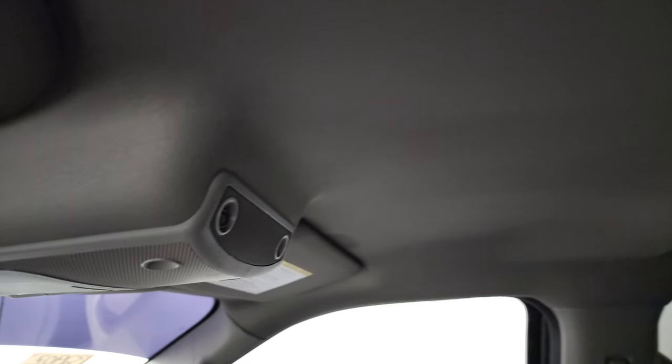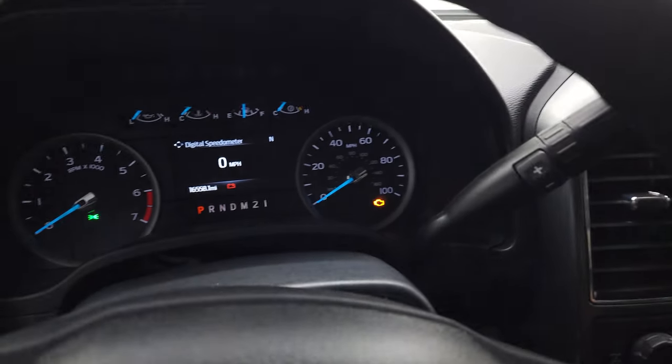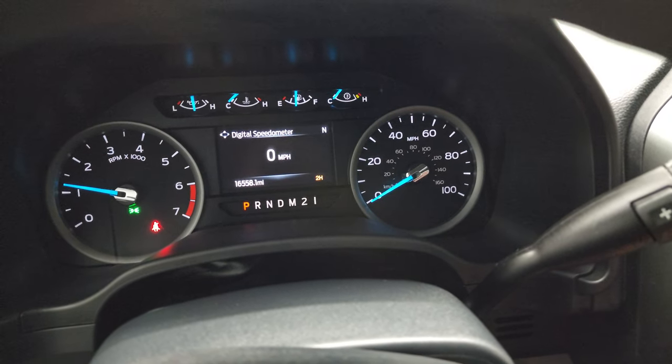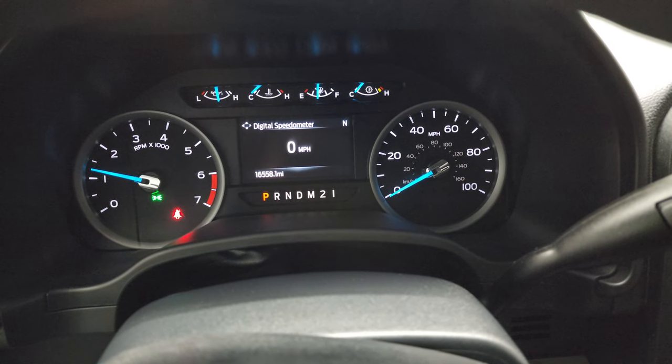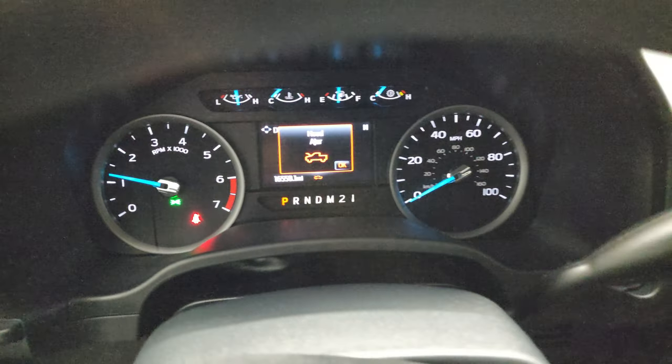The headliner is in great shape, and you do get map lights up there. Starting it up — no check engine lights or anything like that — starts right up.